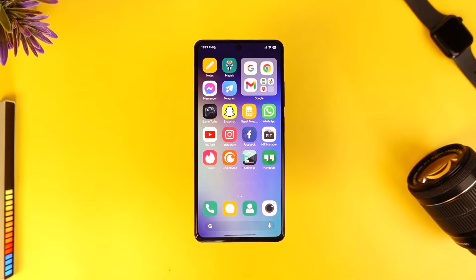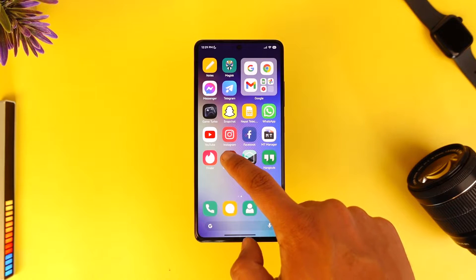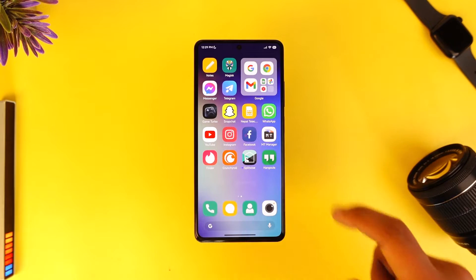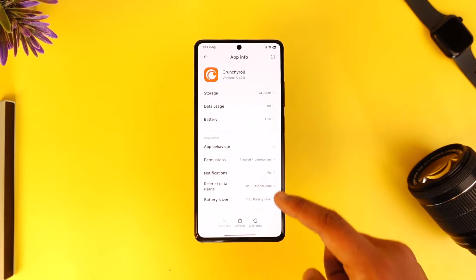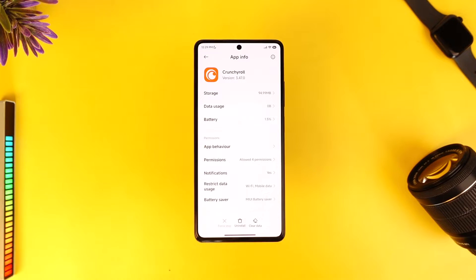Next, if you're using it on Android, you can try to clear the cache files and data files. Long press on the app, then tap 'App Info' to come to the app information page. Once you're there, scroll down and tap the 'Clear Data' option. Remember that this will also log you out of your account, so make sure to log back in again.